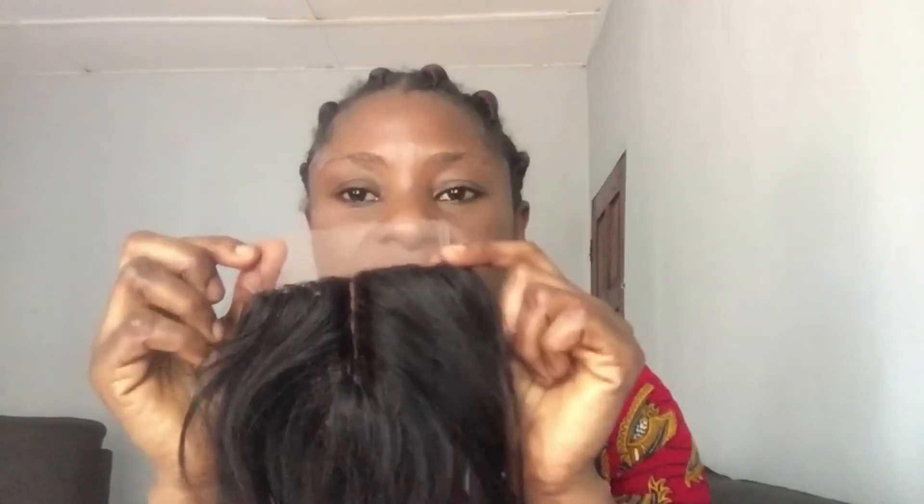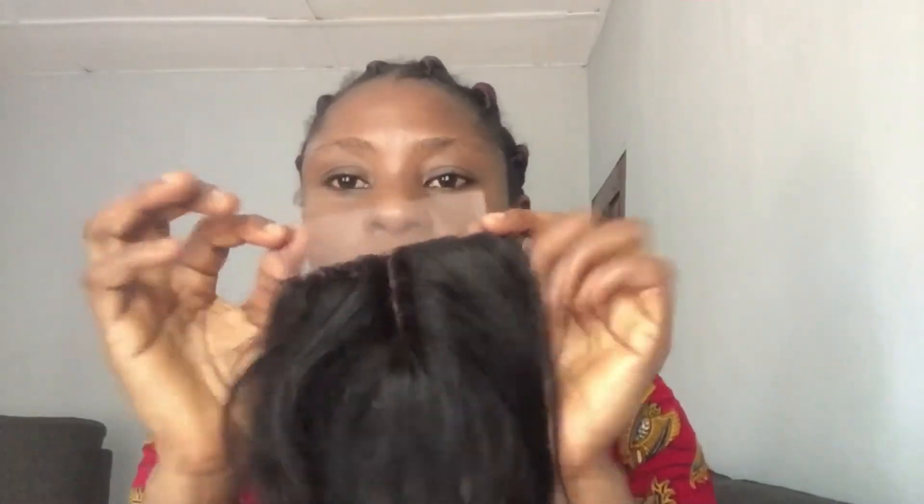As you can see, you only have one particular parting line and you cannot style it any other way. The thread showing on the closure also makes it not look very natural. I don't think it can be bleached, though I haven't tried, so I'm not fully sure. In terms of price, it ranges between 4,000 to 4,500 Naira for eight inches — cheaper than the Swiss lace closure.